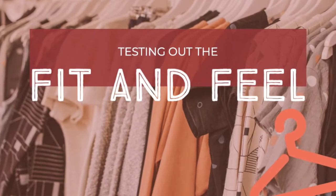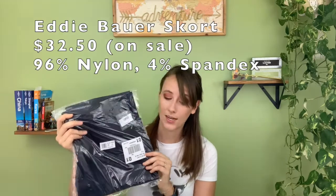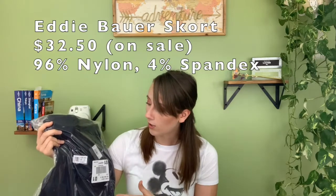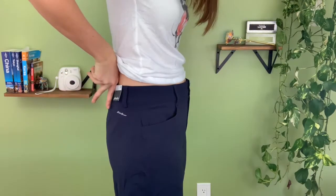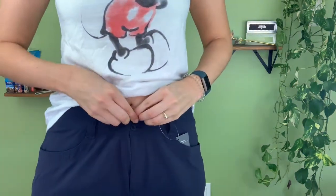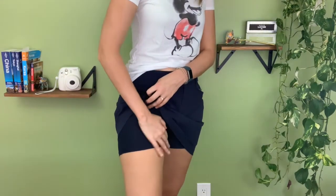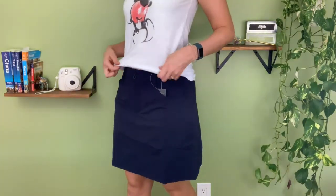So here we have my Eddie Bauer skort. This skort from Eddie Bauer is 96% nylon, 4% spandex, and it has an SPF of 50 as well. It's normally $65, but I got it for $32.50 because they were having a half-off sale. So for fit — they're actually kind of loose. Perhaps if I do really like them, I should reorder them in a size 10. But other than the waistband being a little loose, the actual fit, especially the shorts underneath, is nice. They've got that spandex feel and they're pretty tight. I like the length of these, and the look is pretty good too.